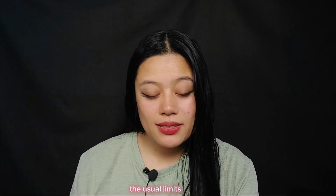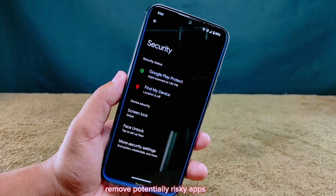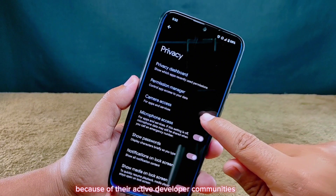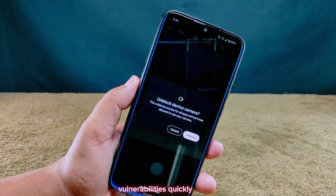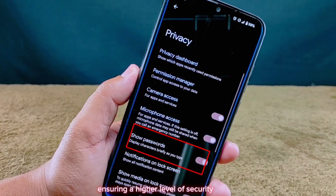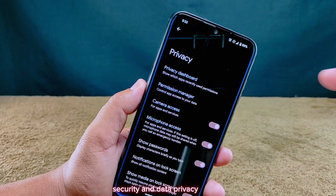Bonus reason: increase your phone's security. Custom ROMs can also enhance your phone's security — they introduce new security features, remove potentially risky apps, and make it tougher for hackers to break in. Custom ROMs generally offer better security and privacy because of their active developer communities and open source nature. These ROMs receive timely updates to address vulnerabilities quickly, and their advanced permission controls allow users to manage app access more precisely. Some custom ROMs even specialize in prioritizing privacy, making them attractive options for those who value control over their device's security and data.